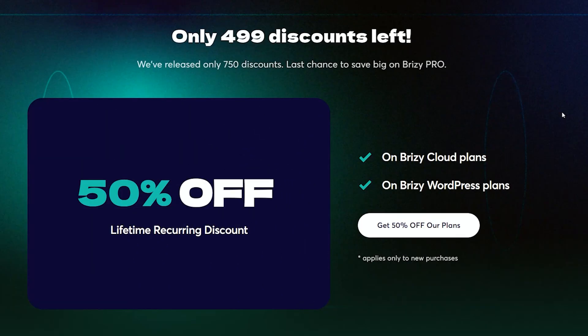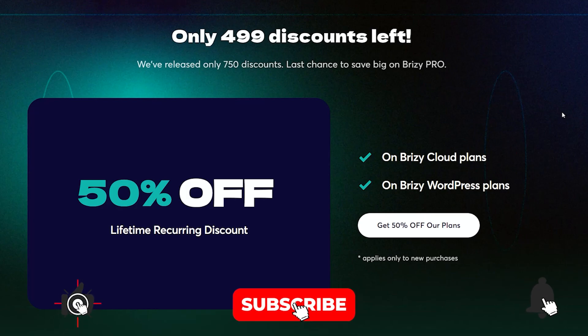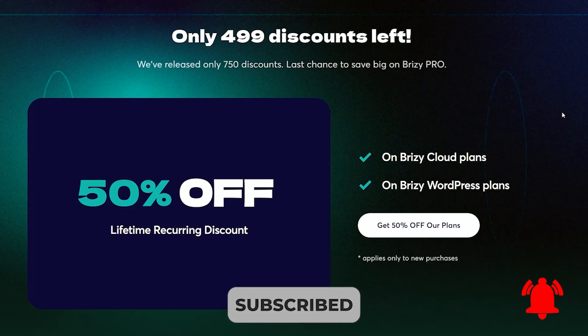So let's talk about Brizzy! We have 50% off on all Brizzy Cloud plans as well as Brizzy WordPress plans, and that applies only to new purchases — which means a 50% off lifetime recurring discount.